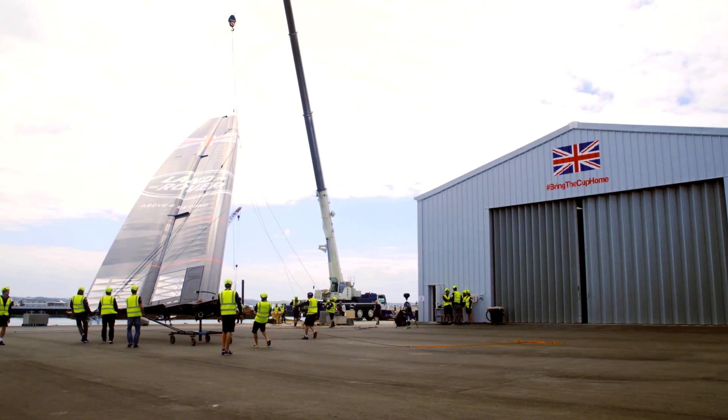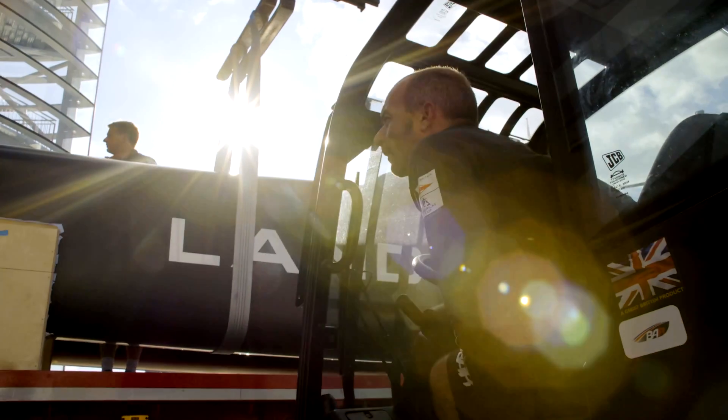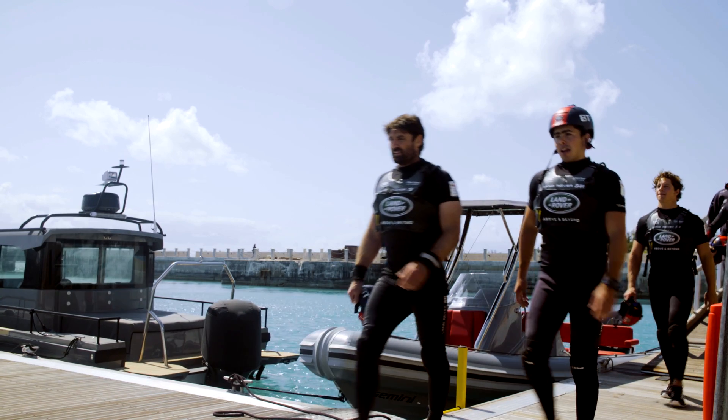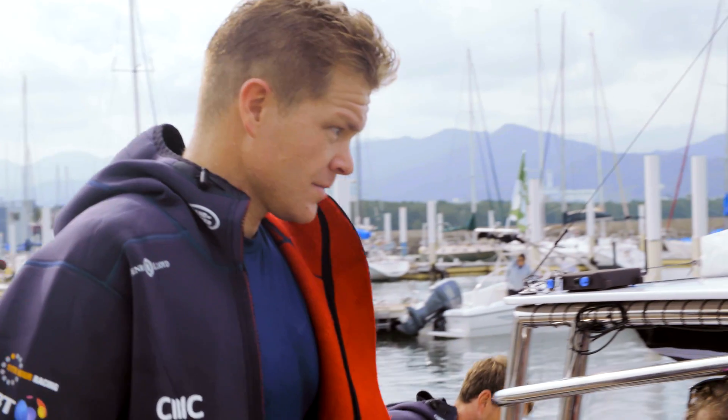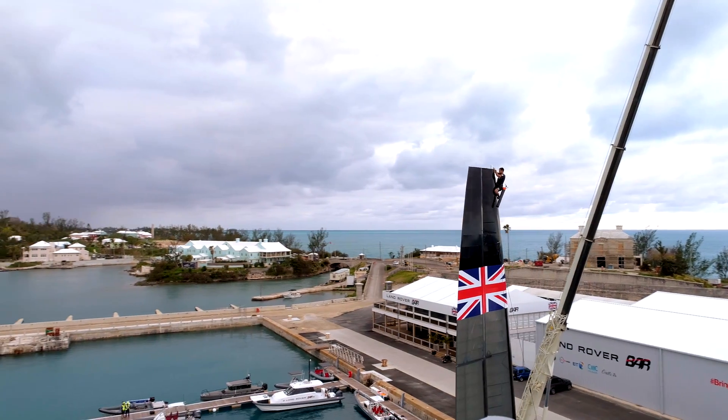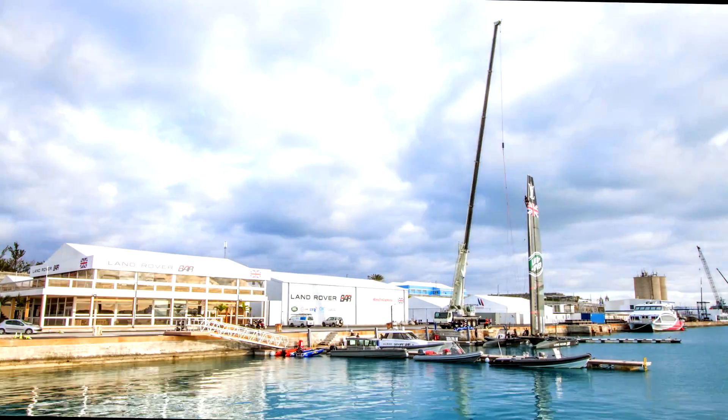There are two things about the America's Cup that make it challenging. One is that it only happens every three or four years, and the other thing is that it's a very high-stakes competition. It's a winner-takes-all competition — the oldest continuously contested sporting trophy in the world. Only one team in history has ever won the America's Cup as a team on their first attempt. We aim to be the second.